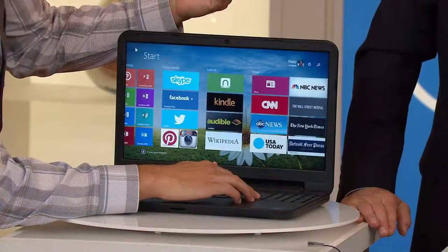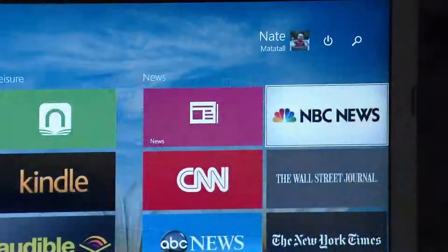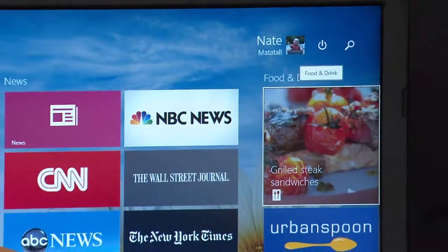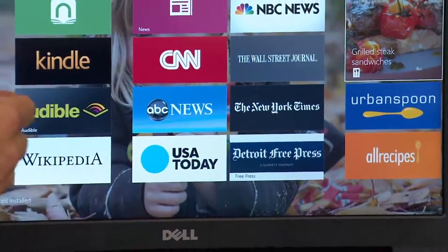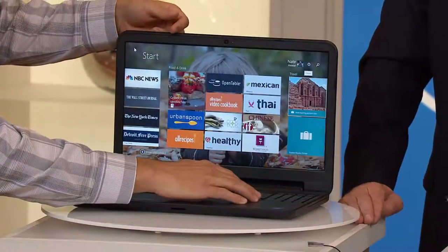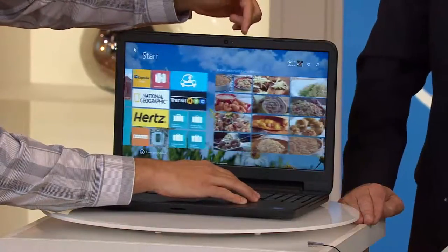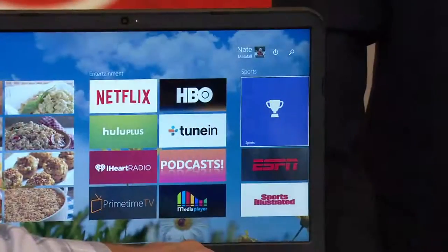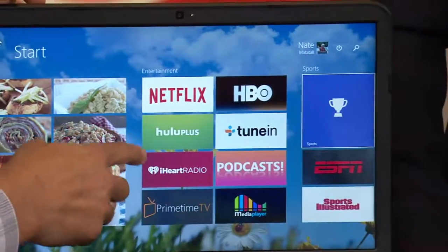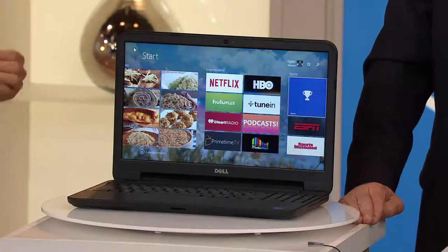When you wake up in the morning, you check your news, your sports. I check my Michigan apps — I have the Detroit Free Press, Michigan sports. This can be your food and drink, your travel companion. There are so many different things — even your entertainment device. Look at all the different apps: Hulu Plus, iHeartRadio, Prime TV. This keeps you connected to the world.